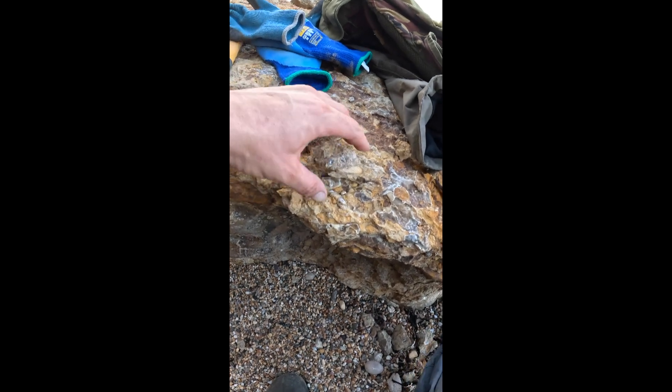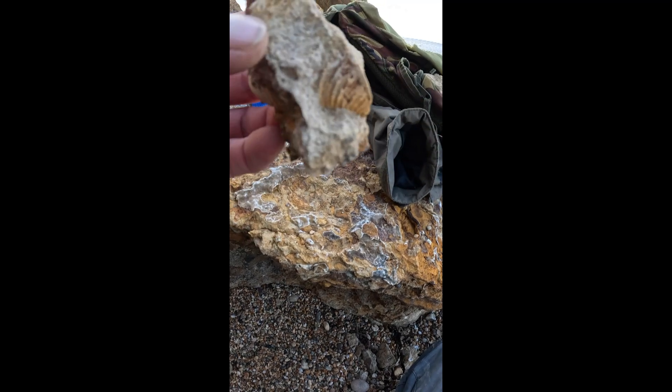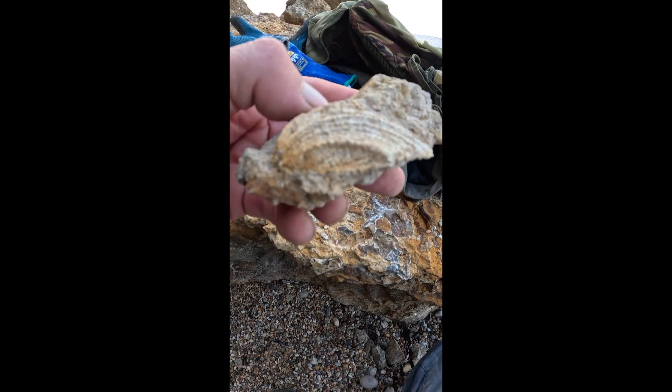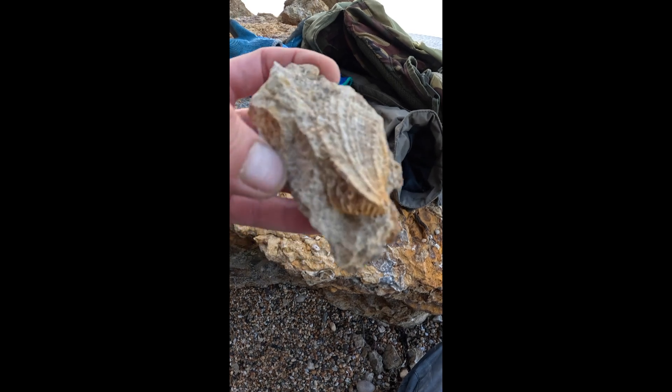Here we have a beautiful shell fossil, just freshly extracted as you can see, and then when we see the other side — absolutely stunning fossil, freshly excavated out of the rocks.